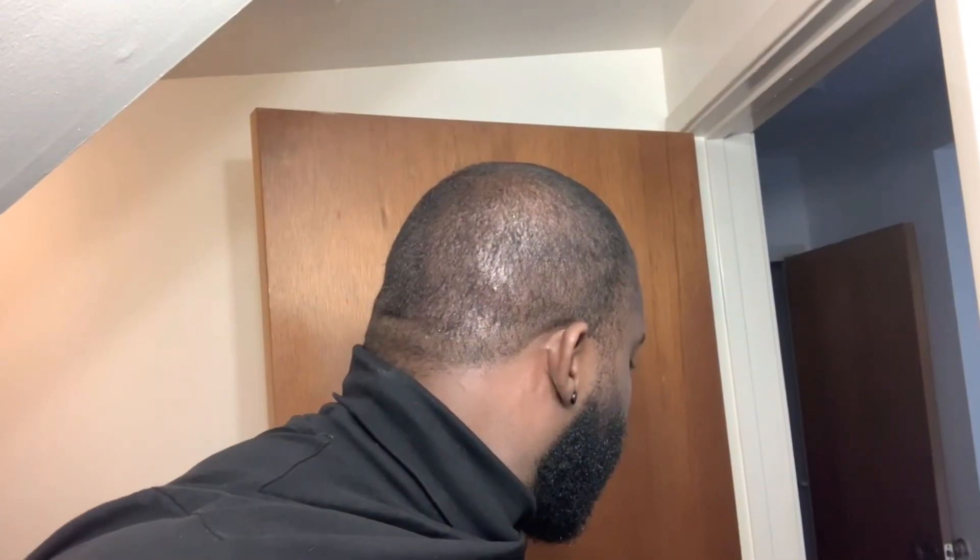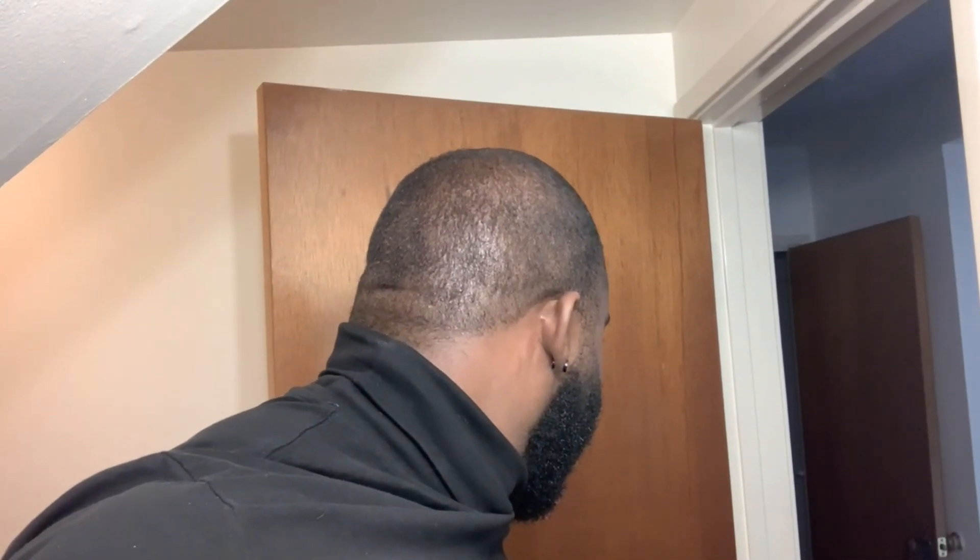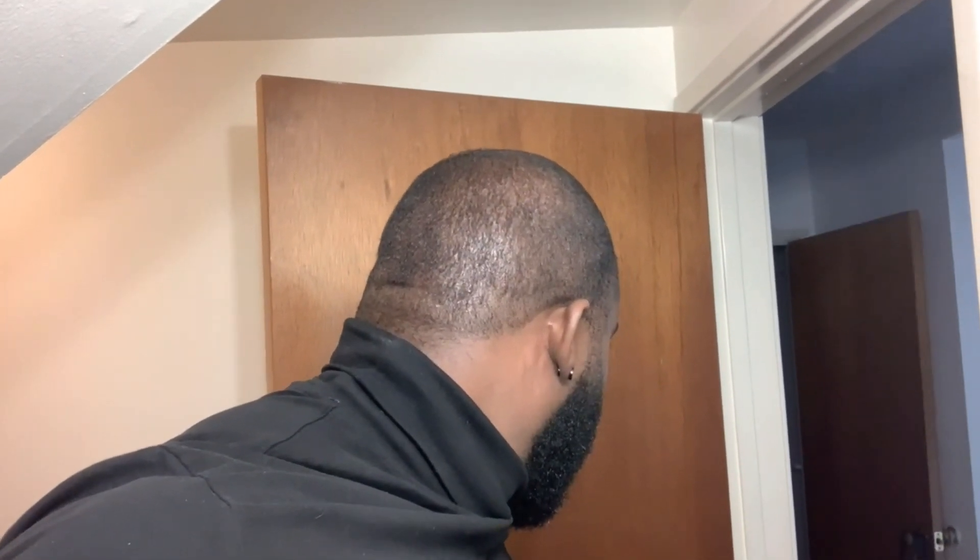Everything else looking good. The donor on the left side is on point — the left is really looking strong all the way around. That's looking pretty good.